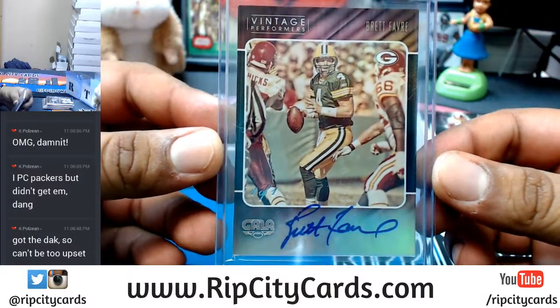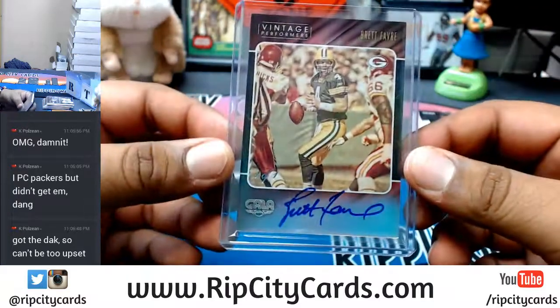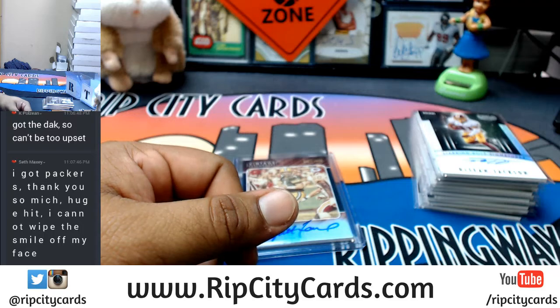And the one of one to the Packers - Brett Favre. That is hashtag that's a nice card. Congrats everybody, thank you eBay, we will get that out to you.